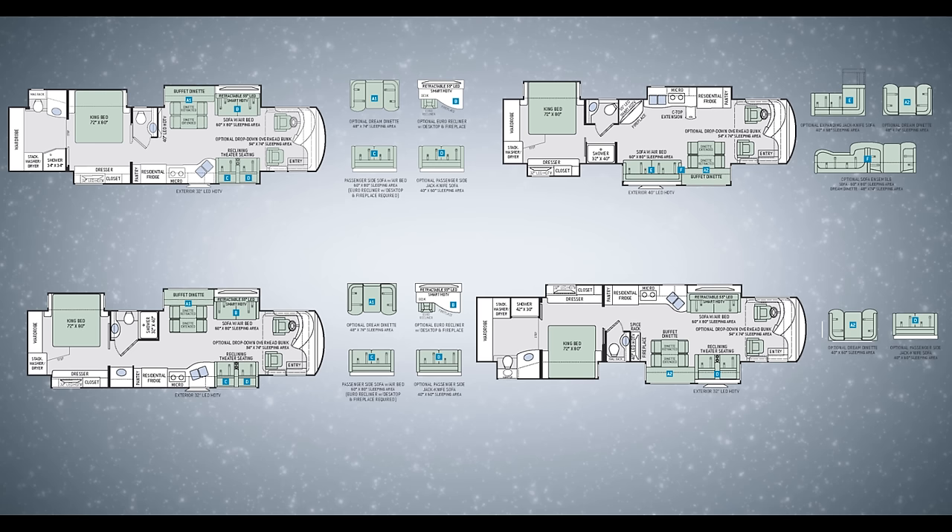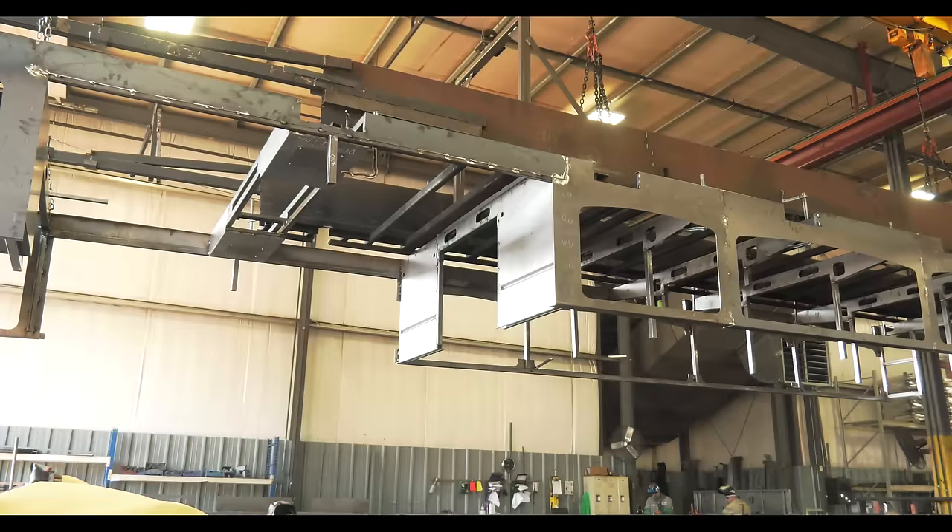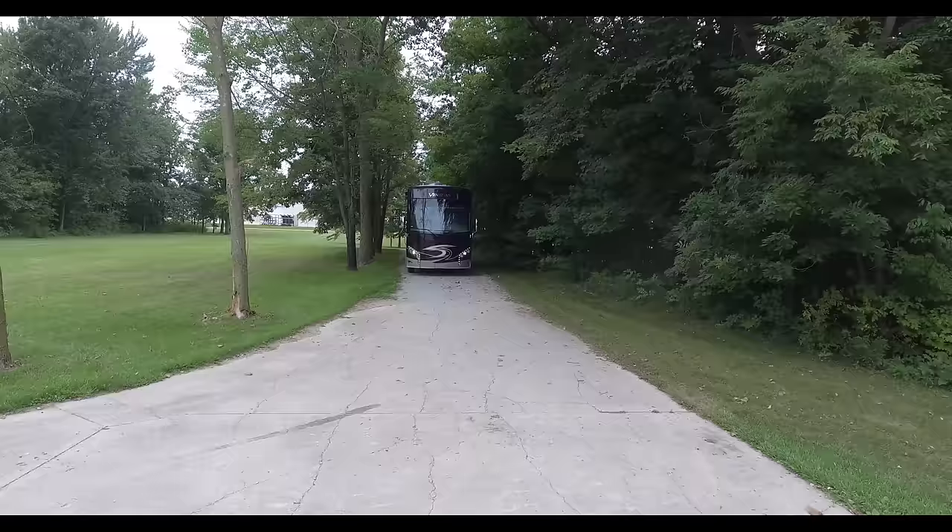The Venetian from Thor Motorcoach, with four floor plans each individually built on the Atlas Foundation, ensuring a smooth, quiet ride mile after mile.